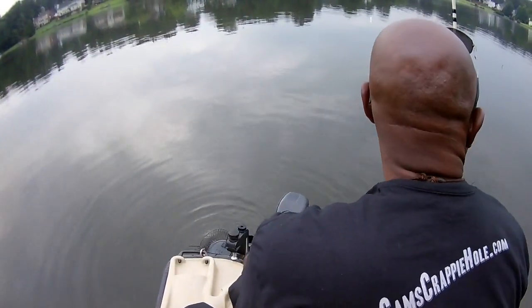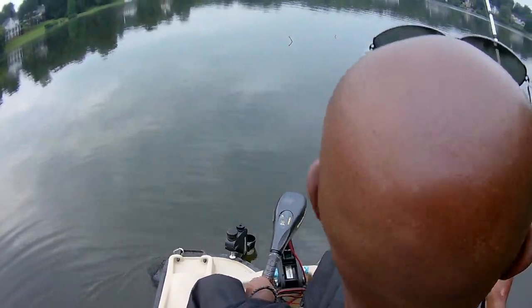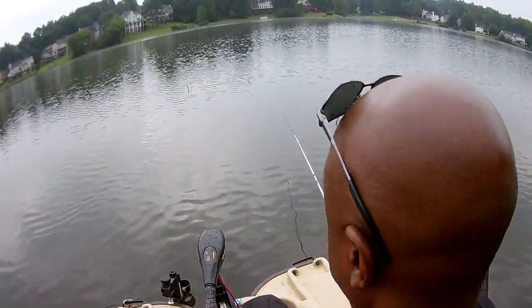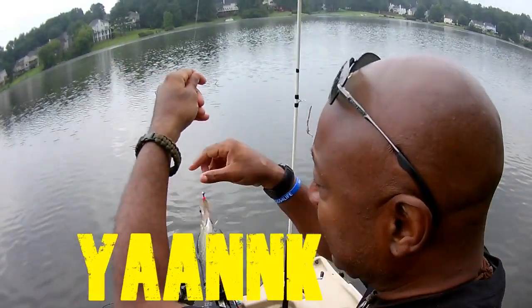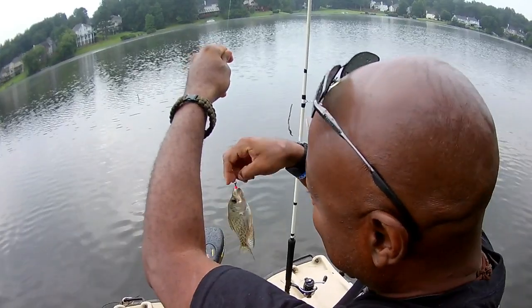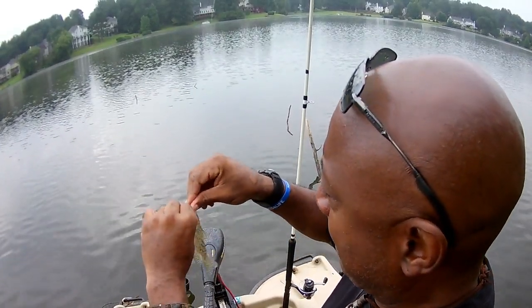Let's get back up there — look how far we've drifted off. We know they're hitting over here. Let's try this side of the log. Yank — look at that! Time we set that bad boy in the water, we weren't even ready. I was trying to get the camera together. This is so simple — all you're doing is lowering the jig in the water and you'll feel that thump. That's it.